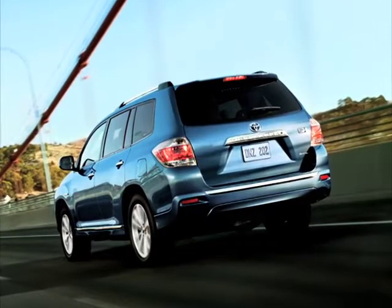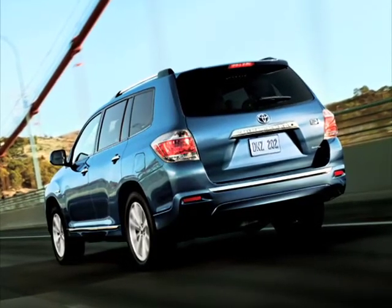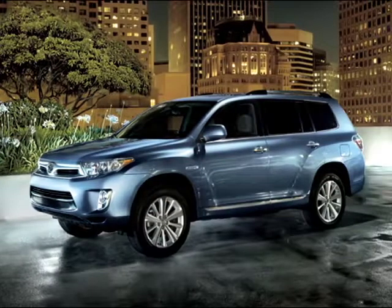I don't care how nice you make a minivan, some people just can't do it. Yes, I'm talking to you, dads. Toyota gets it. Think of the Highlander as a hot car with enough space for your family.